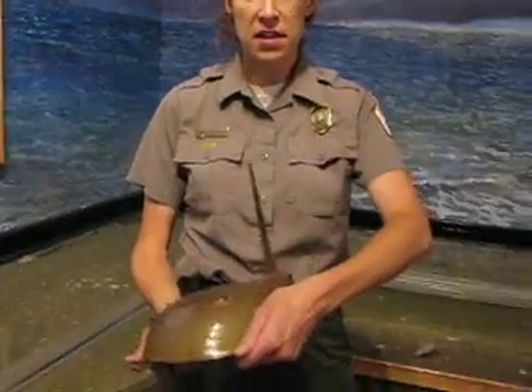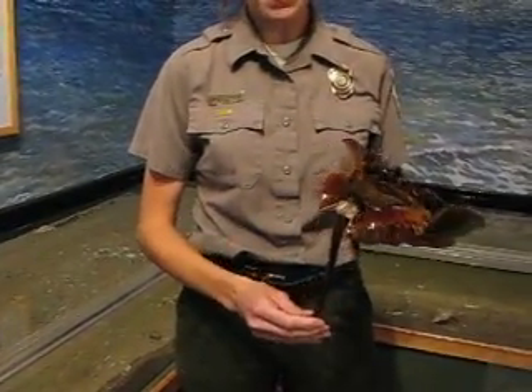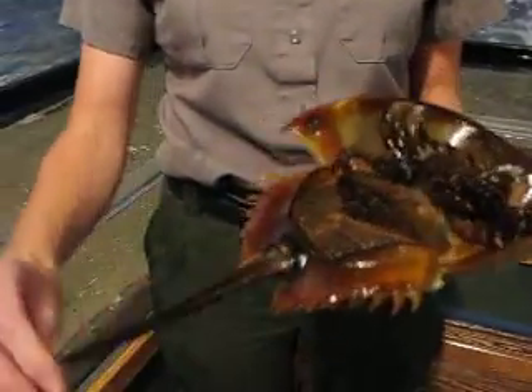If you ever find a horseshoe crab on the beach and you think you'd like to help it out and put it back in the water, we just ask that you pick it up by the side of its shell and bring it back to the water. You don't want to ever pick it up by its tail because you may actually rip this little piece of tissue and it may harm the animal.